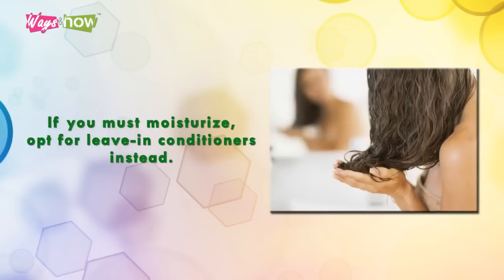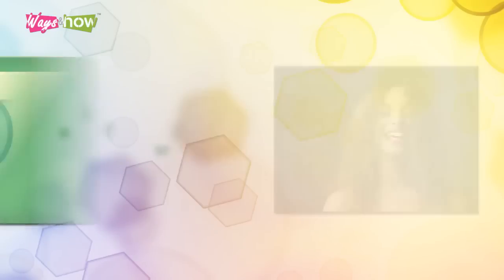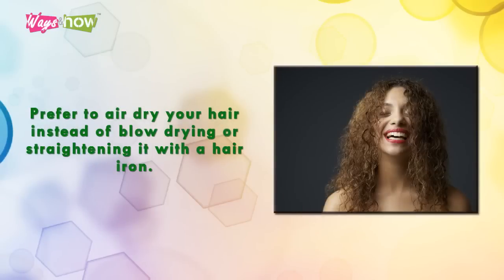If you must moisturize, opt for leave-in conditioners instead. You can also use natural oils like olive oil or coconut oil, although you should avoid applying too much.